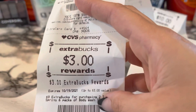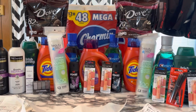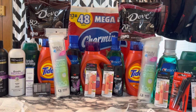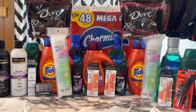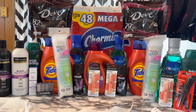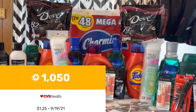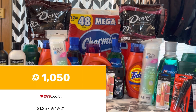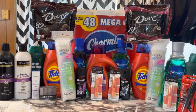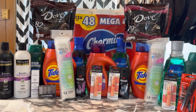All together with extra bucks rolled and subtotals, everything totaled $52.38. I got back $38 in extra bucks. I submitted to Ibotta and got back $8.60, including a $3 bonus for completing my husband's weekend warrior challenge. I submitted to Fetch and got back $1.05, and within 48 hours I'll get back $6 in beauty bucks — making everything a $1.27 money maker. Really happy with that, especially since we had no coupons for the Charmin.